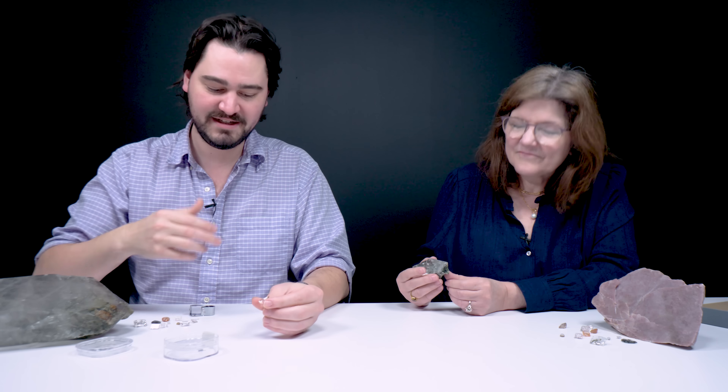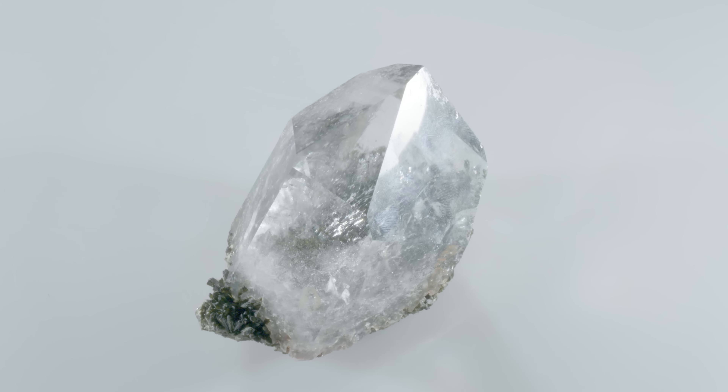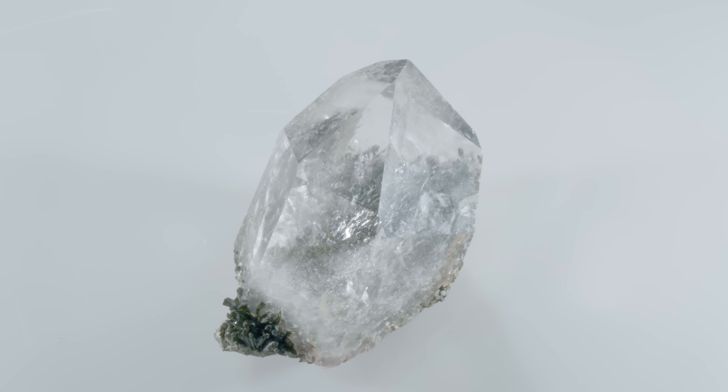Epidote is not usually seen in jewelry — it's one of those iron minerals. It's not translucent, it doesn't let light pass, so it's not conducive to jewelry. But collectors love it because it's got this wild crystal shape. This specimen is not currently available for sale, but if it does become available, there will be a link in the description.